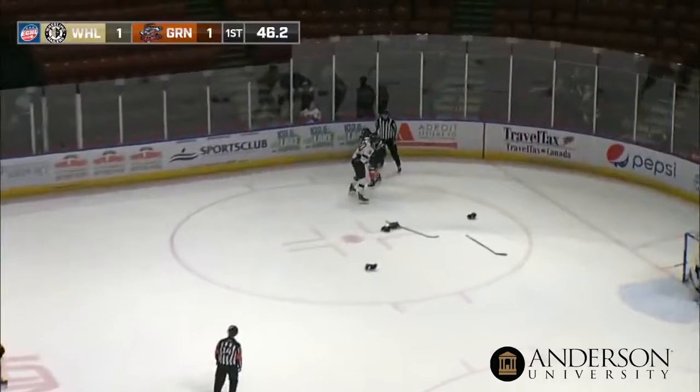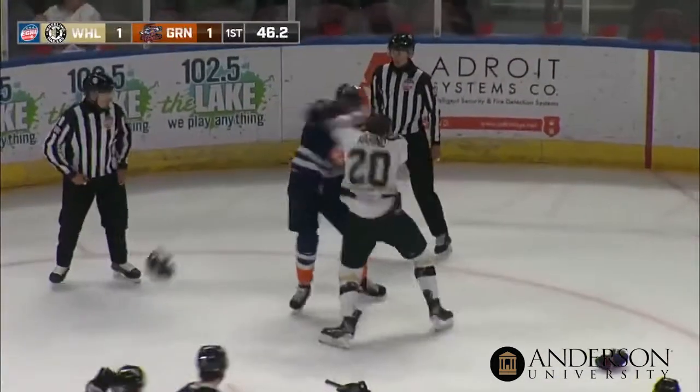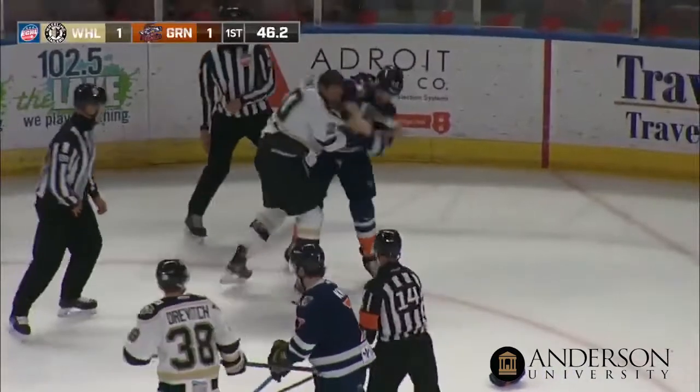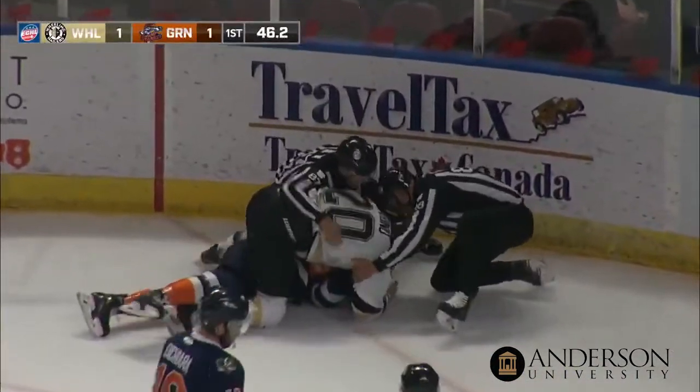Gonna have a tussle. It's Garrett Thompson swinging away with Kyle Marino. Garrett Thompson tries to get a right hand free — he connects it! Marino's helmet is knocked off! Garrett Thompson, Kyle Marino, both men topple to the ice!